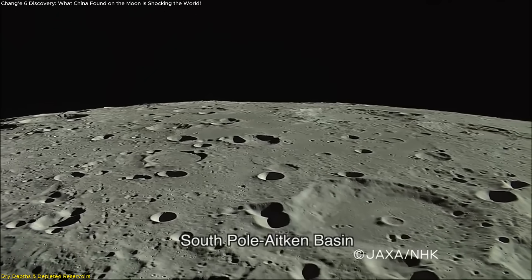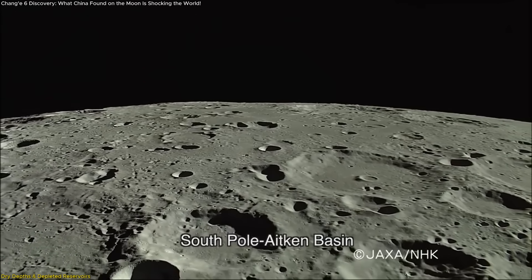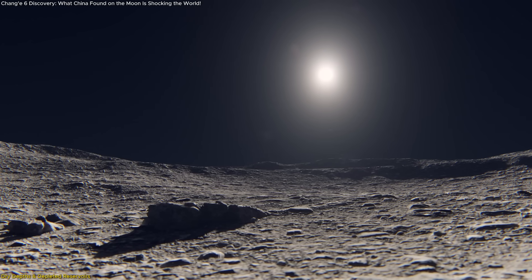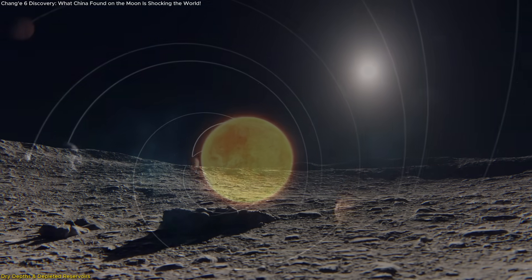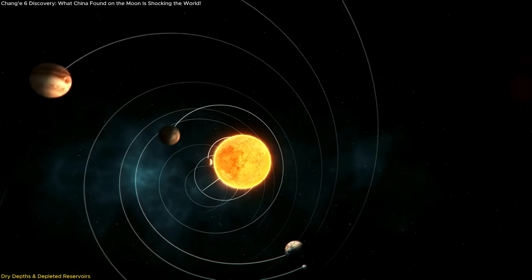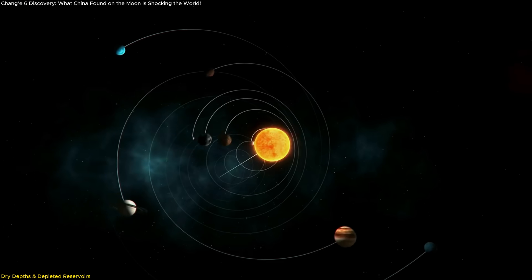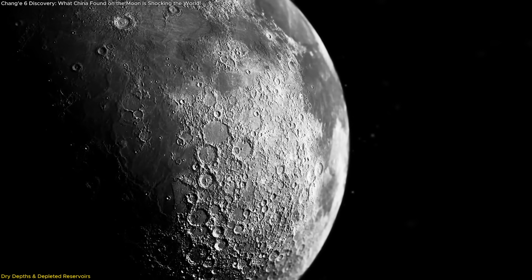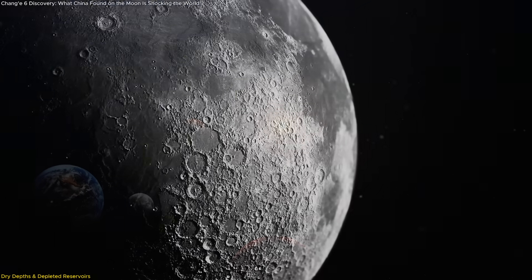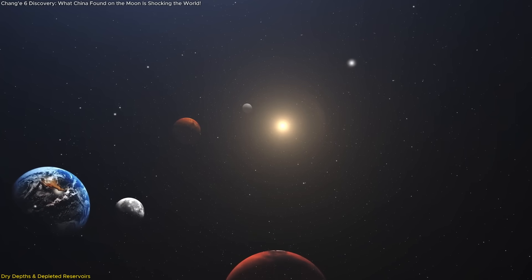This matters because it helps explain why the far side looks so different from the near side. A drier, cooler mantle results in less volcanic activity and thicker crust — exactly what we see. The far side is rugged and heavily cratered with far fewer lava plains, while the near side is flatter, darker, and more volcanic. These findings push us to rethink how planetary bodies store and lose their internal ingredients, refining our models not just for the moon, but for how rocky worlds evolve throughout the solar system and beyond.